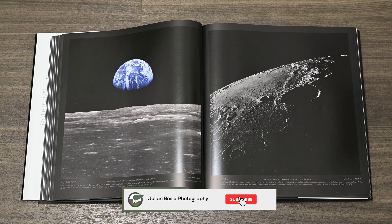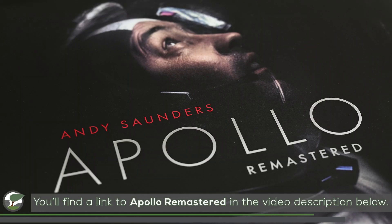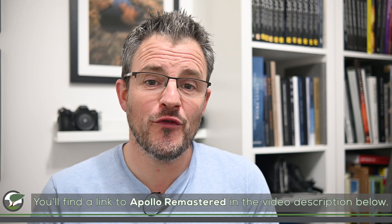Apollo Remastered by Andy Saunders is one of those books that highlights why photography is so very important. If you'd like to pick up a copy, I'll include a link in the video description below. I do hope you've enjoyed this episode of On My Bookshelf. If you've got an extra few minutes, why not enjoy another episode from the On My Bookshelf playlist. Even if space isn't your thing, there is sure to be something to inspire your photography from the 40-plus episodes available. If you did enjoy this episode, please do hit that like button, leave me a comment, and of course subscribe and hit that bell button. Thank you again for watching, and I'll see you soon for another episode of On My Bookshelf.